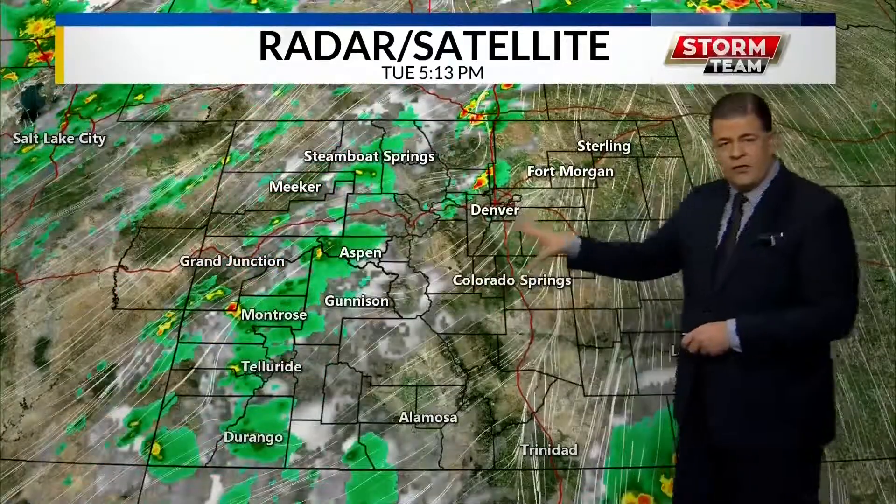We've seen the first wave moving through, moving into the high country. We just talked about the second wave, just to the north of Moab. Temps right now ranging — upper 80s for Burlington. For us, the power of rain again: mid-70s, making it much, much better than the other side of the state.